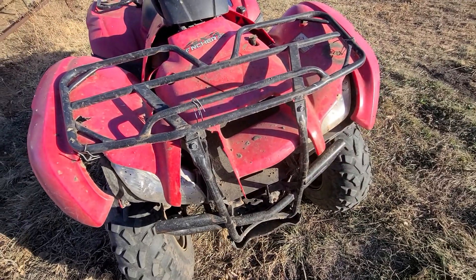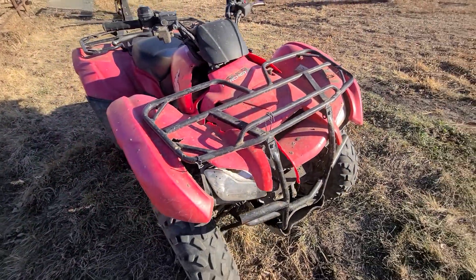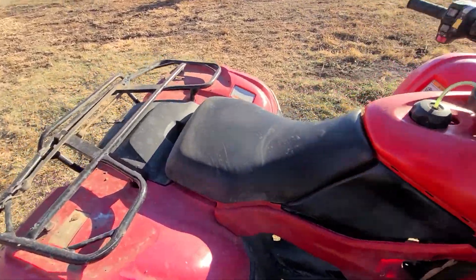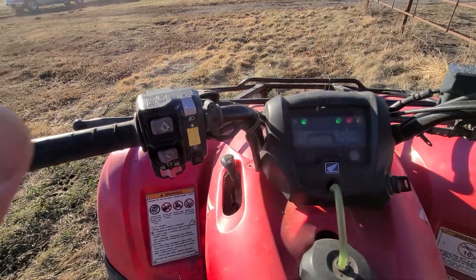Sometimes you get a four-wheeler to chase cows, and this one already has chased cows. So you can see it's got a little bit of plastic cracking on that front plastic. It's a used four-wheeler, man. It runs good, so I'll jump on it — we're gonna try to do this one-handed here.